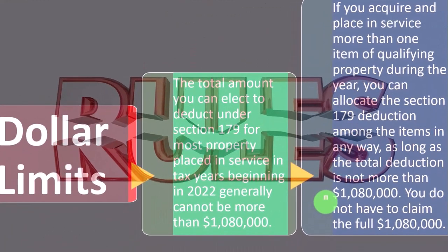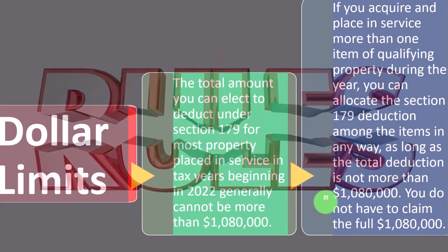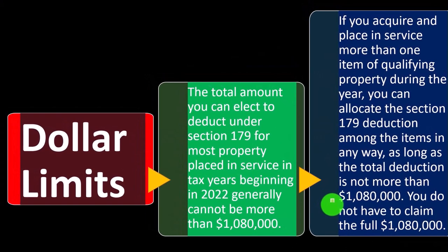It gets more complex than just applying the 179 deduction until you hit the cap. You want to think about it in more depth, because there could be differences in future depreciation depending on the useful lives of the property.